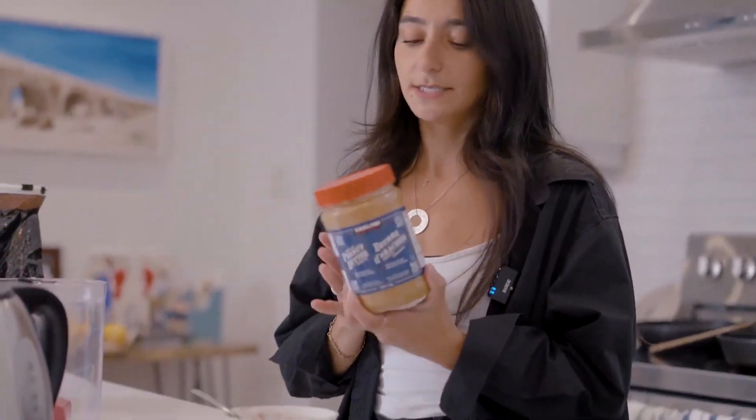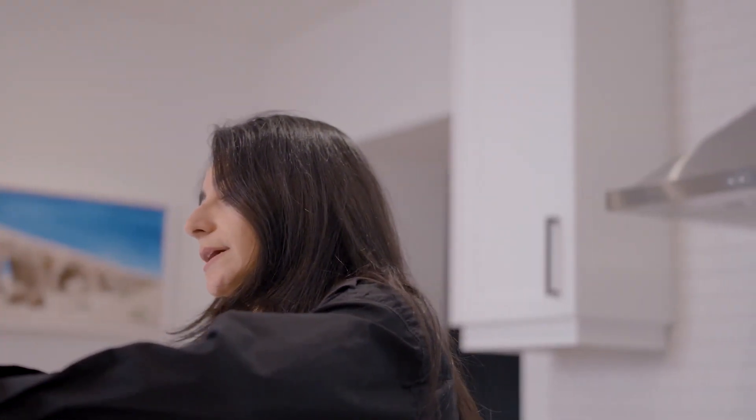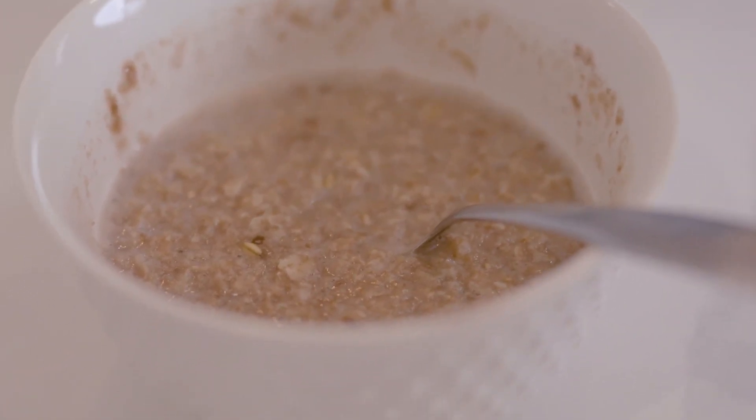Once it's cooked — which again takes one minute — I add a nice hefty tablespoon of natural peanut butter, which I get from Costco. You might like almond butter or hazelnut butter better, but it just makes a really full, creamy, filling breakfast. I bring it to work on the go in my Tupperware.